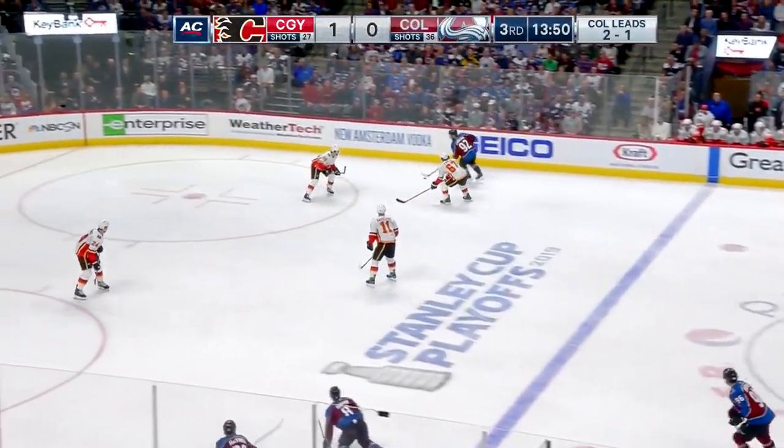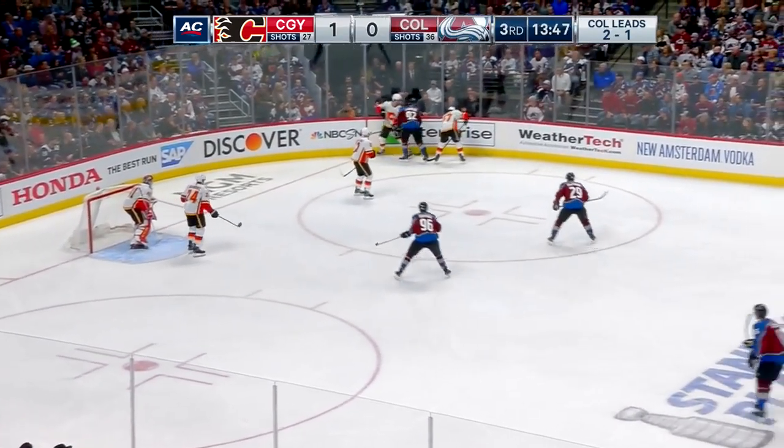Gabe Landeskog swinging wide. Pass blocked. He takes a bump in the corner. That's a good idea.